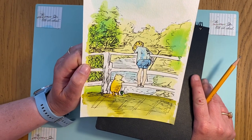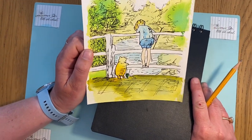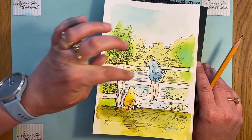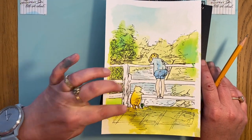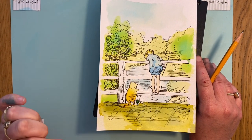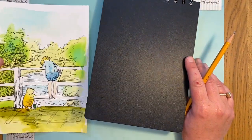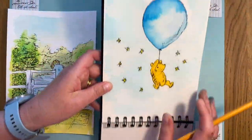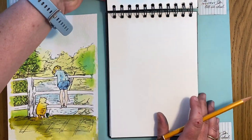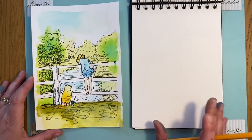It's our 100th daily draw and I love Winnie the Pooh, so we've picked Pooh sticks with Christopher Robin. We've got Christopher Robin, Piglet, and Winnie the Pooh all playing Pooh sticks. It looks really complex but just trust us — we'll break it right down to the shapes and you are going to love drawing this one. We're going to do it here in the watercolour sketchbook.